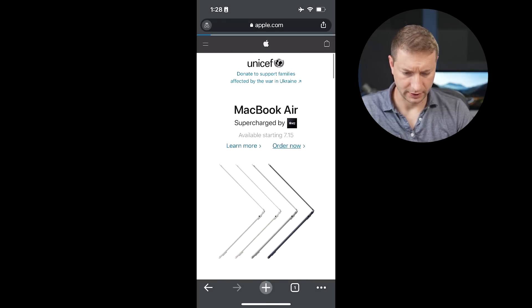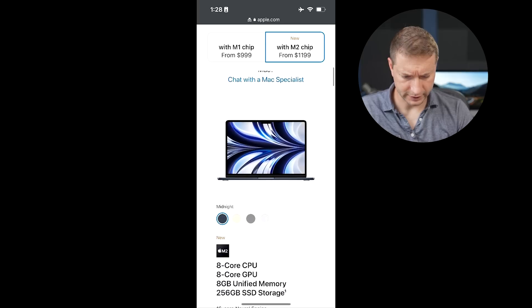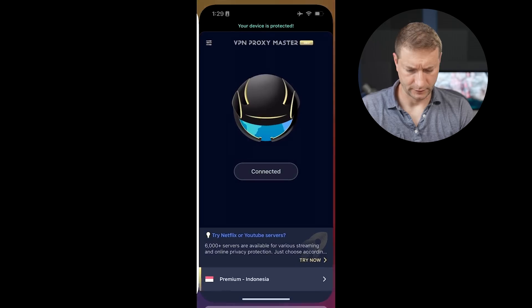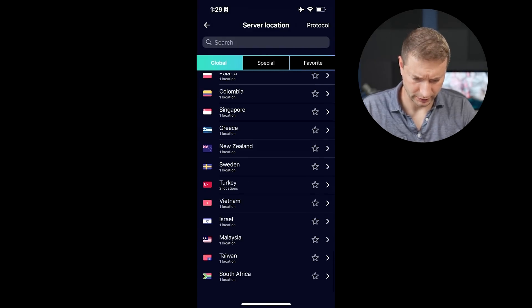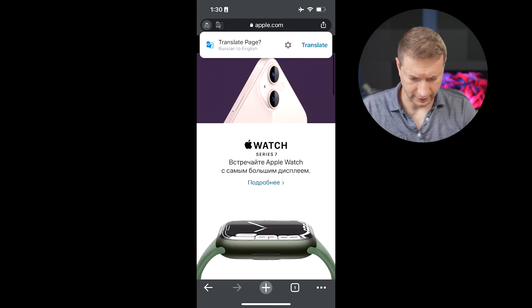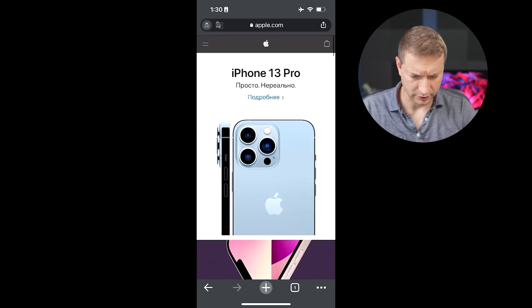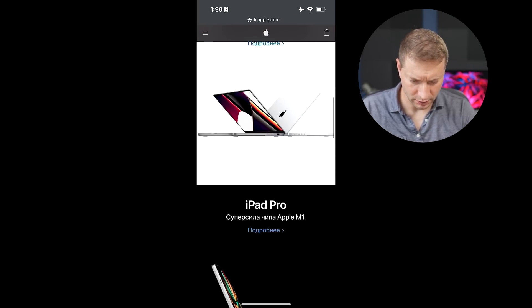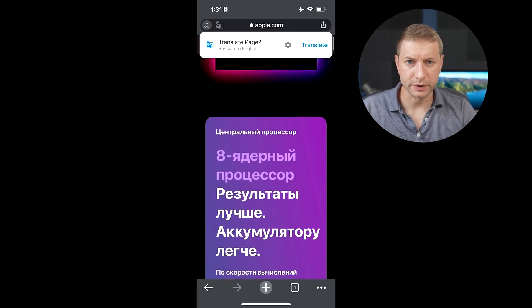Indonesia — wait a minute, it's showing in US dollars. Am I even on the Indonesian site? There's no delivery dates shown even though I am connected to Indonesia. I skipped Canada — you folks can just drive down to the United States, grab one, and go. Russia — let's see if this even works. Looks like it worked. There's the Russian site — iPhone 13, MacBook Pro, iPad Pro — but there's no MacBook Air. No M2 on the Russian site. I guess Russia is not getting M2s.